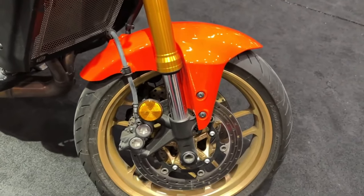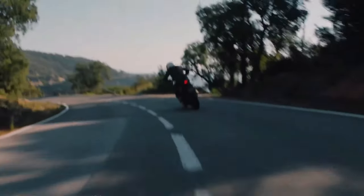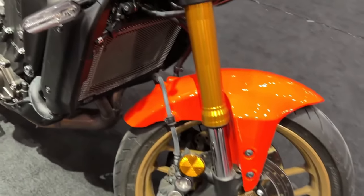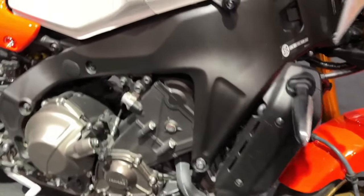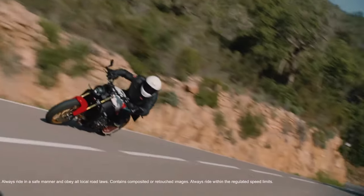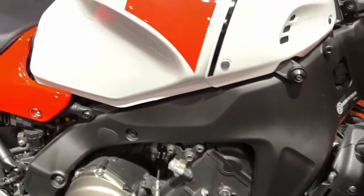The XSR900 features a lightweight aluminum frame that provides excellent agility and responsiveness, allowing riders to confidently tackle tight corners and twisty roads with ease. Its balanced chassis inspires confidence, whether navigating urban traffic or carving through winding mountain passes.